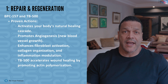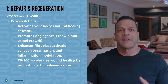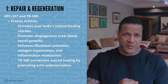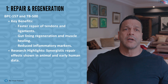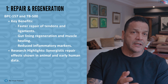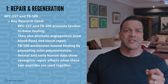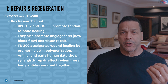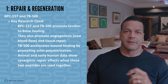Repair and regeneration: the Wolverine Stack. This is BPC-157 and TB-500 — the most respected healing blend. Pathways include angiogenesis, fibroblast activation, actin remodeling, collagen organization, and inflammation modulation. Benefits: faster tendon and ligament repair, gut lining regeneration, muscle healing, reduced inflammatory markers. Key research: BPC-157 promotes tendon-to-bone healing, angiogenesis, and tissue repair. TB-500 accelerates wound healing by promoting actin polymerization. Animal and early human data show synergistic repair effects. These peptides activate your body's natural healing cascade — not artificial growth. That's why it works.